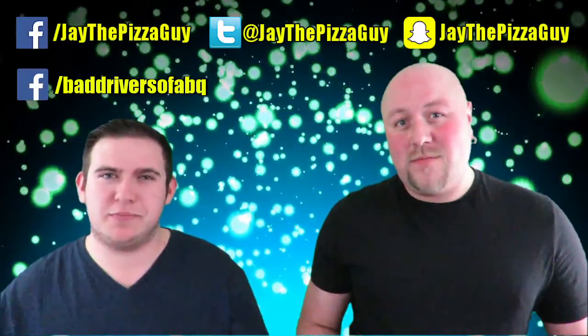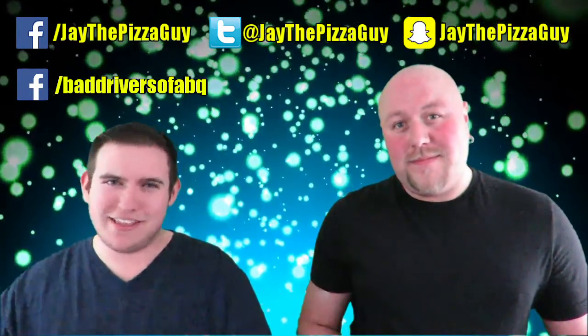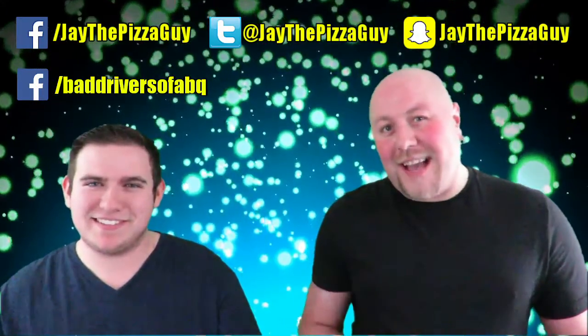If you guys enjoyed the video, please be sure to hit that subscribe button and follow our social media links, which can be found here. Thanks so much for watching, and we'll see you guys in the next video.